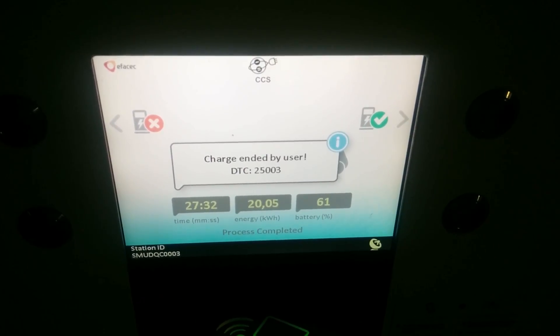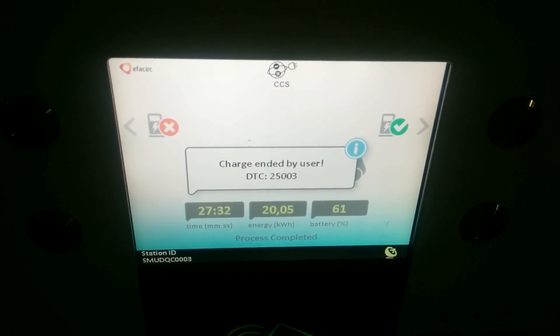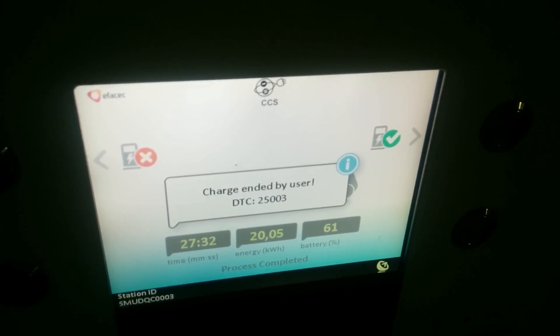We hit 60% battery — 20.05 kilowatt hours in 27 minutes and 32 seconds, so just a little over 40 kilowatts. Luckily, I think this wind is in our favor.